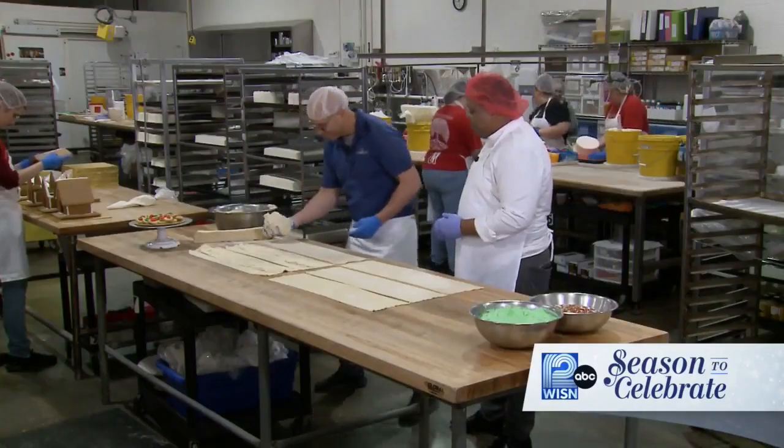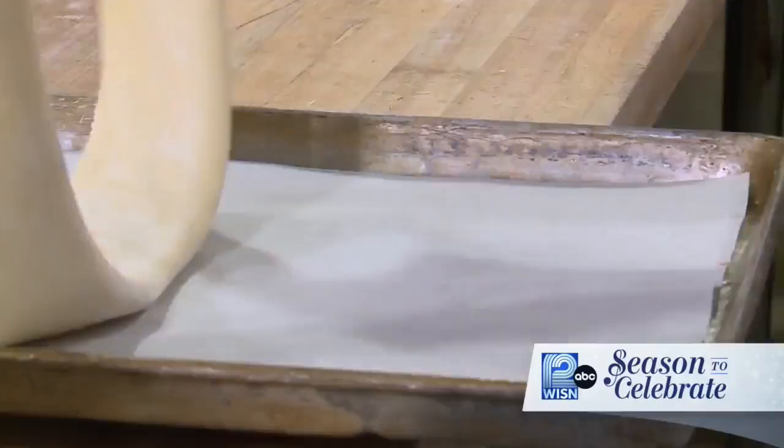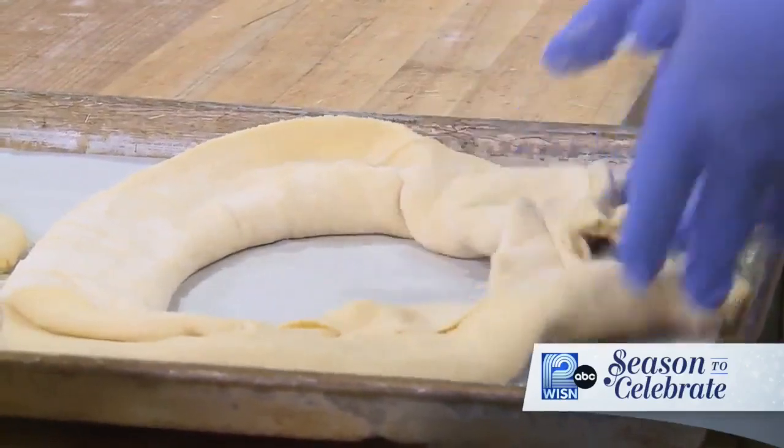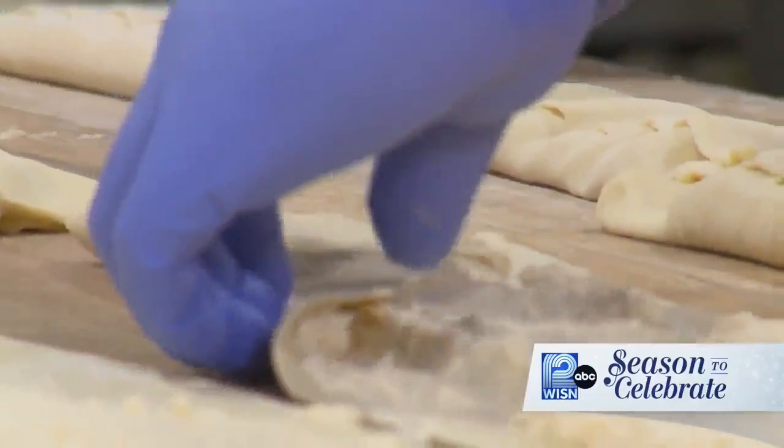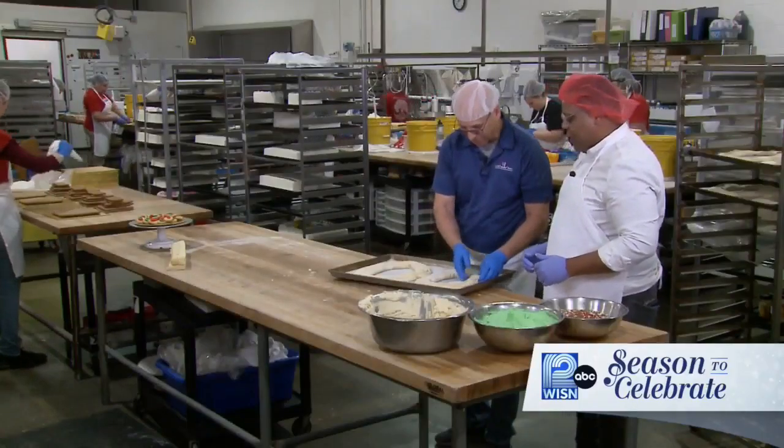While not giving me too many of the secrets, Wade taught me how to fill the Kringle and roll it into that familiar oval shape — well, some shape. Think I have a future in Kringle making? Obviously.